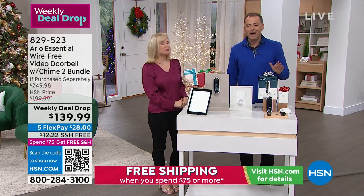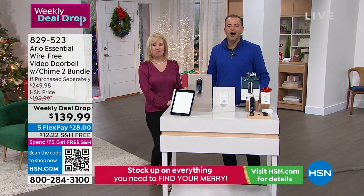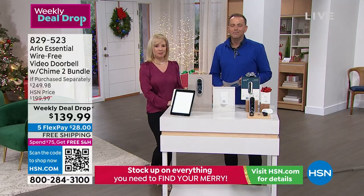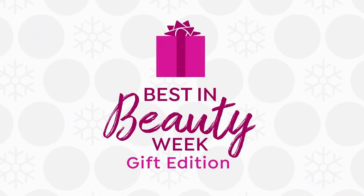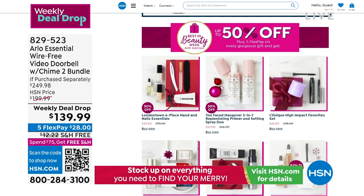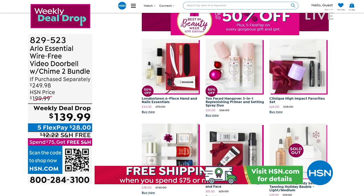If you don't want to spend anything per month, you don't have to. Thanks to Julie and the team from Arlo for making this a reality tonight with our weekly deal drop Black Friday special. Check out Best of Beauty online at HSN.com with all the big name brands, very special savings, and an amazing variety for the holidays.